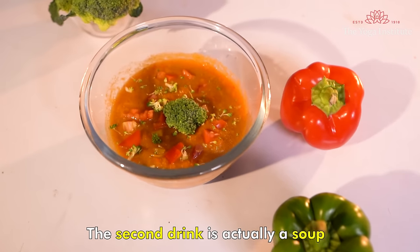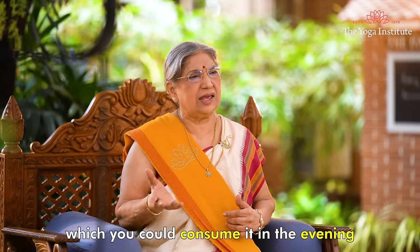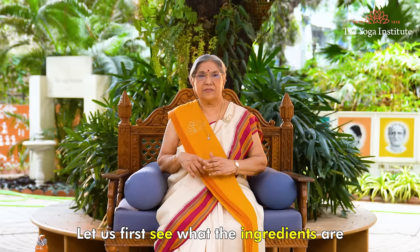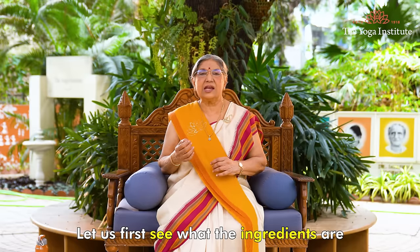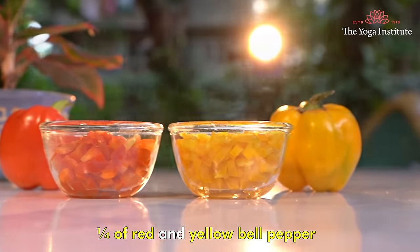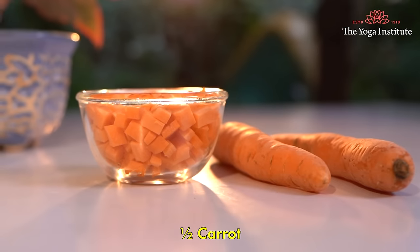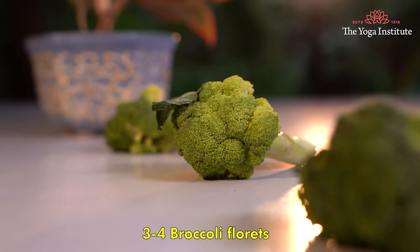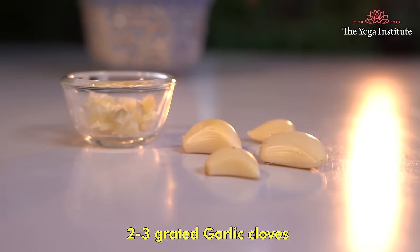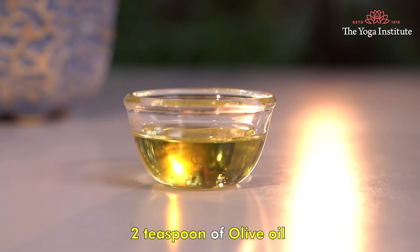The second drink is actually a soup which you can consume in the evening. It is called Broccoli and Bell Pepper Soup. The ingredients are: one fourth each of red and yellow bell pepper, one fourth green capsicum, half a carrot, one tomato, three to four broccoli florets, two to three grated garlic cloves, and two teaspoons of olive oil.